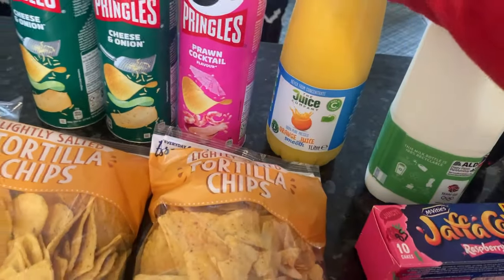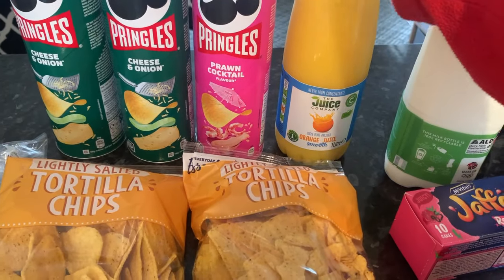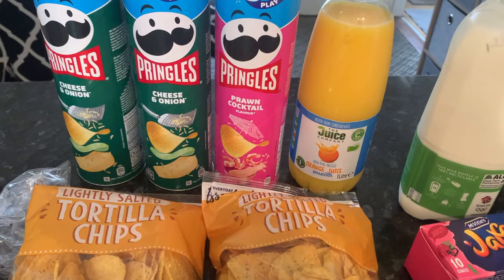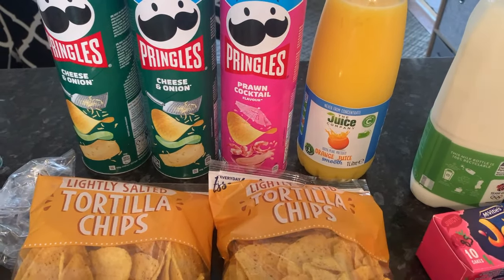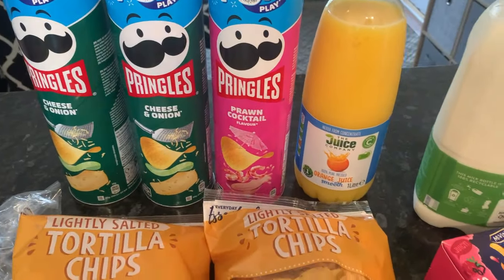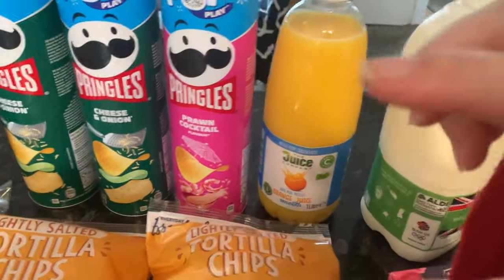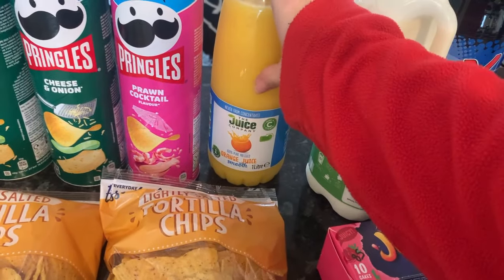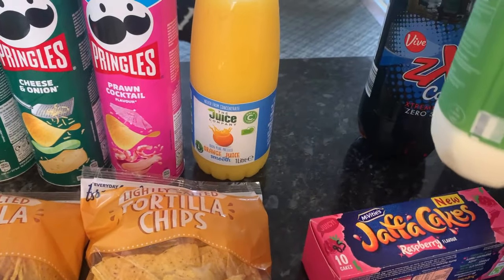We got orange juice — one pound 69. I like fresh orange juice but I have to be careful because of the natural sugar. I thought this was quite expensive. We got some orange juice before — whether it was from Iceland — it said fresh orange juice, but when I was drinking it, it just tasted like ordinary orange juice. I do occasionally like my fresh orange juice, especially if I'm feeling under the weather.